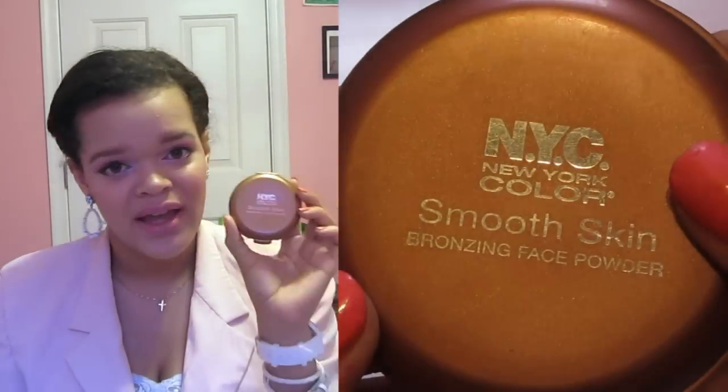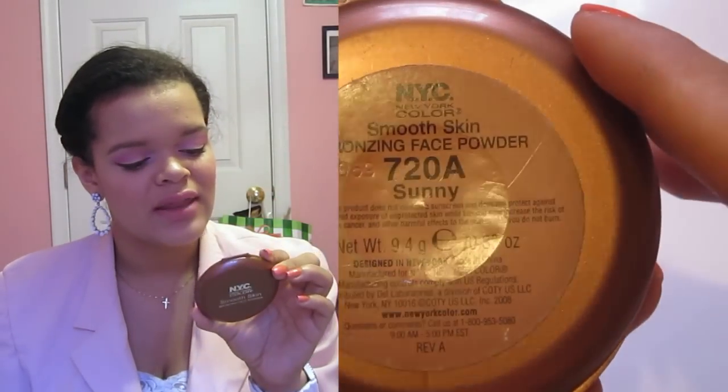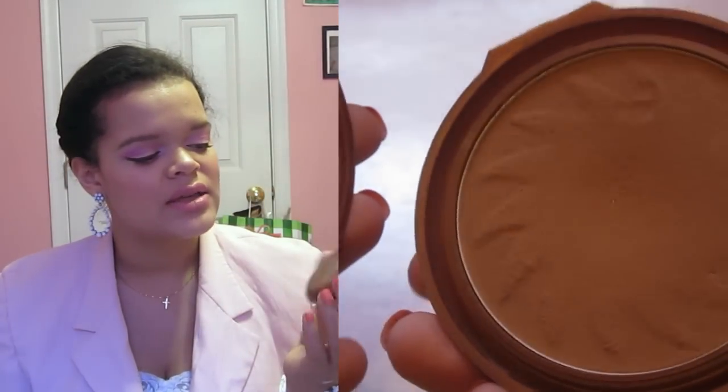Last but not least for my May favorites is my NYC Smooth Skin Bronzing Face Powder in 720A Sunny. Mine is actually broken because I dropped it in a clumsy moment — the top separated from the bottom — but I'm not throwing it away since it's still full. I really like this for contouring, mostly under my cheeks. It's not too orange, and it does have a bit of warmth that keeps it from looking dirty. It is matte, so I really like this as a bronzer, and I've been using it loads this month.